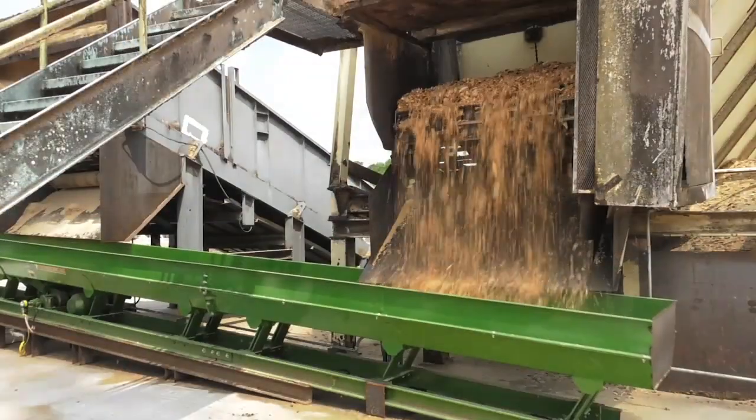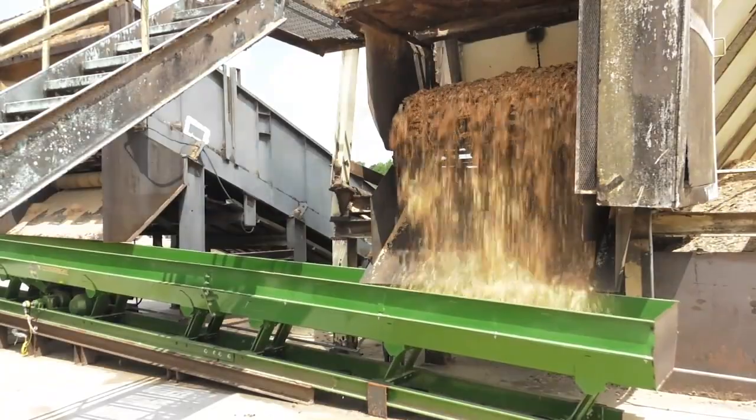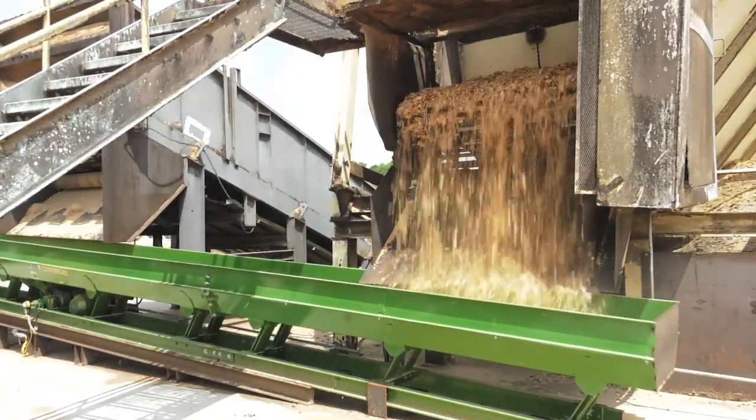The chips and the sawdust, we use them in the pellet industry, and the bark, we use it to fire our dry kiln to dry our lumber with. Now everything that comes in here, we use it. Nothing goes out — it's all used right here on our home base.